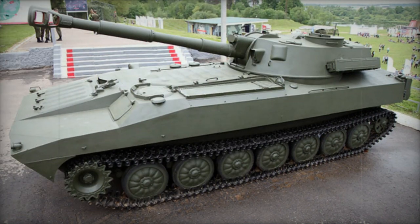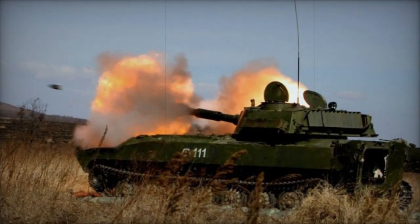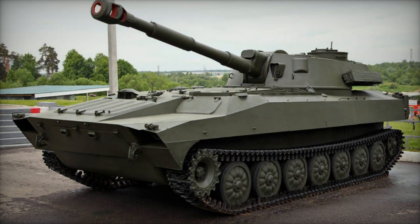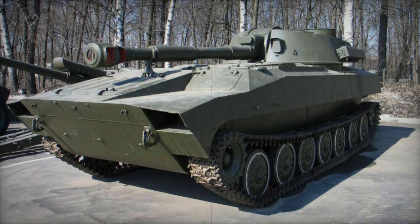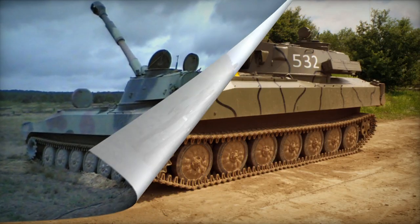Although this range might seem limited by modern standards, it was competitive with artillery systems of its era in the late 1960s and 1970s. The Soviets considered the Gvozdika to be a highly accurate artillery piece, designed to utilize Soviet 122mm ammunition. While some countries introduced their own 122mm ammunition with similar specifications, the 2S1 struggles to achieve the same level of accuracy with non-original ammunition, sometimes requiring several corrective shots guided by forward artillery observers.